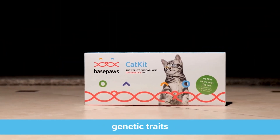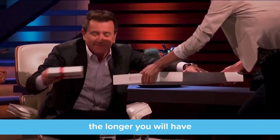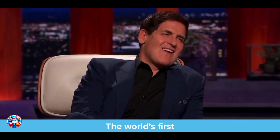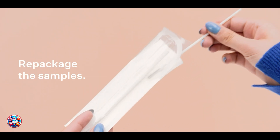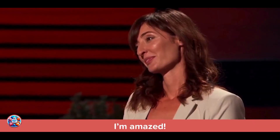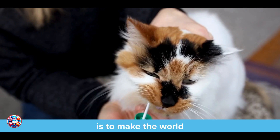Hey there, cat lovers. Today, we're diving into the fascinating world of cat DNA testing, a revolutionary way to uncover the genetic secrets behind our beloved feline friends. Whether you're curious about your cat's breed heritage or want to learn more about their health predispositions, there's a cat DNA test out there that's perfect for you. Join me as we explore the top five cat DNA tests on the market right now.